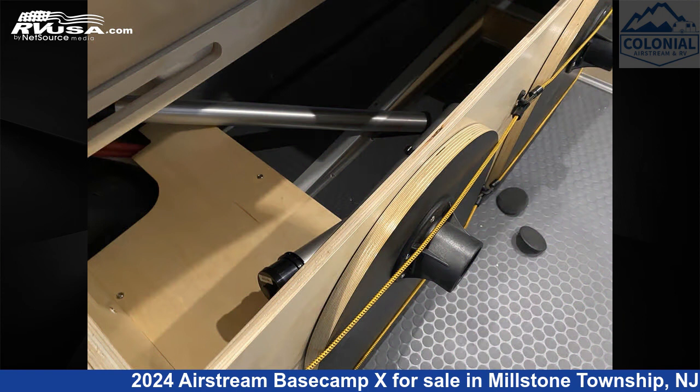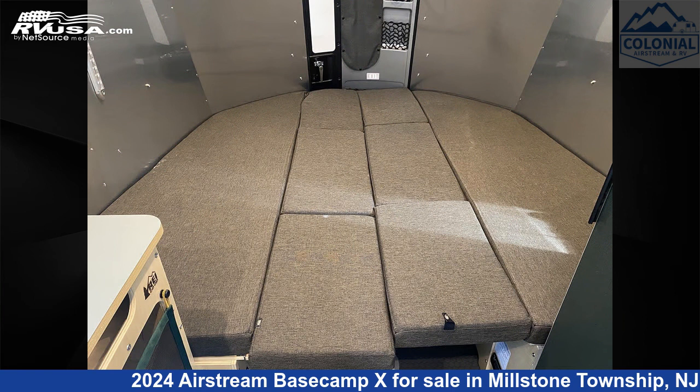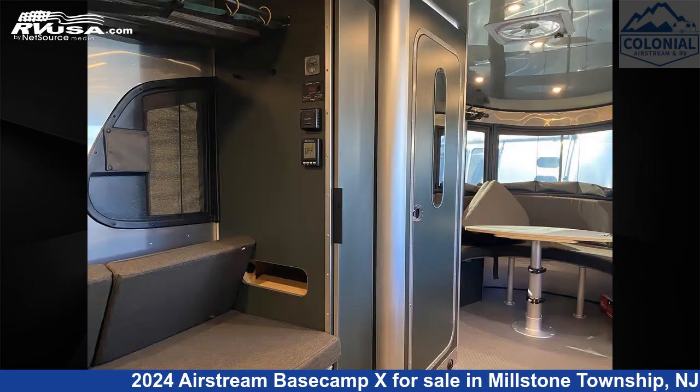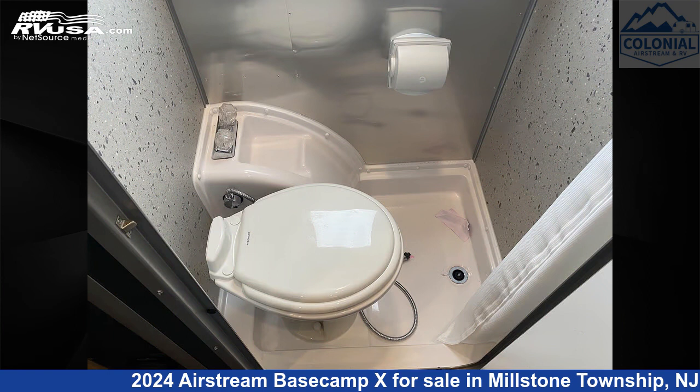The unloaded weight of this 2024 Airstream Basecamp X20 NBREI Special Edition is 3,500 pounds. This is an AI-generated video of one of thousands of classified listings on RVUSA.com. If you're interested in this unit, visit the link in the video description to view more photos and the current price, or reach out to the seller.